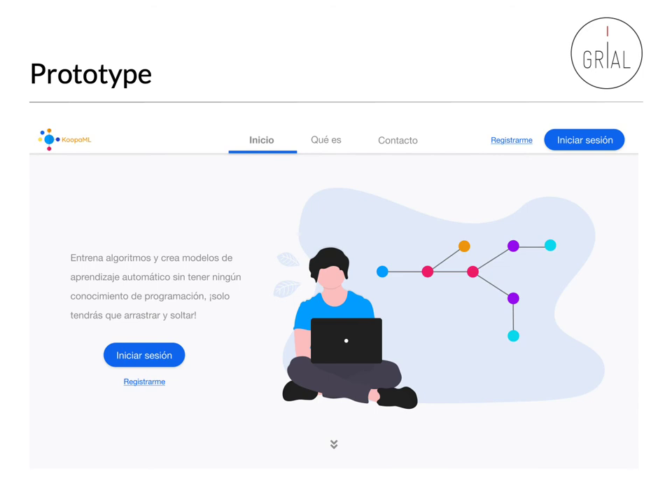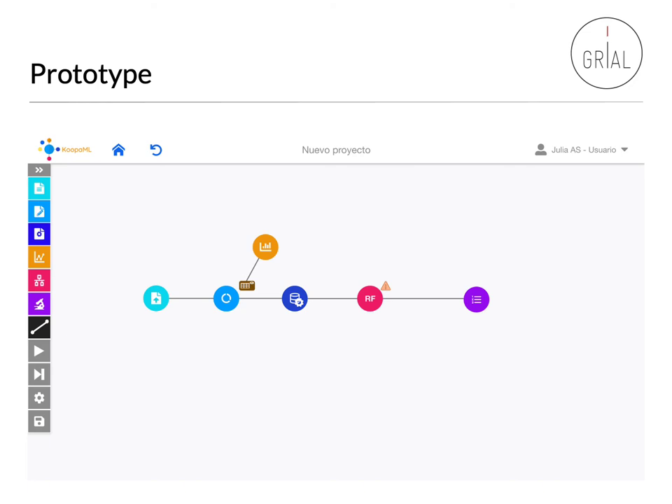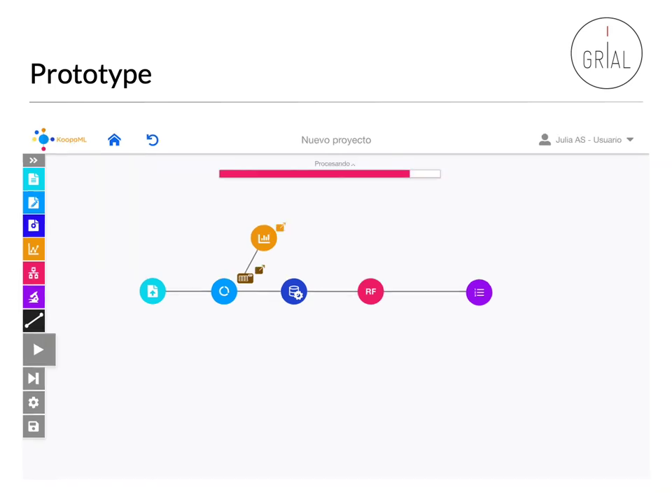We created a prototype in order to test the different features of the platform. First, we will have a landing page in which the goals of the platform are explained to the users. Once a user has logged in, they will be shown different features like creating a new project, uploading an existing project, or continuing to create pipelines within existing projects. To create a pipeline, the user just needs to drag and drop the different tasks and join them using links. To execute the tasks within the pipeline, the user just needs to click the play button, and then the different results associated to the different tasks will be accessible.